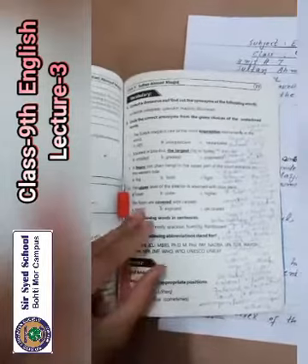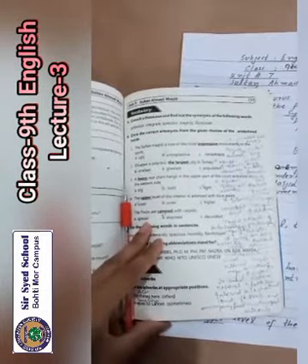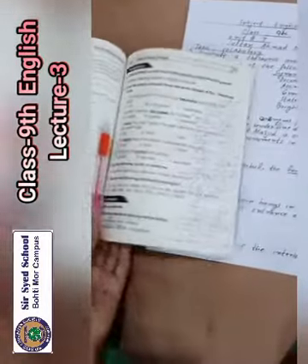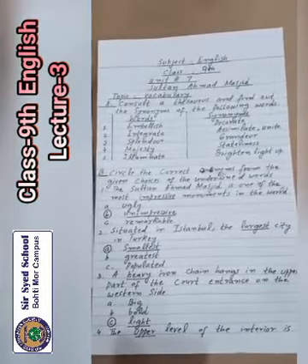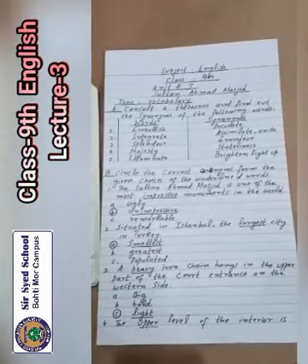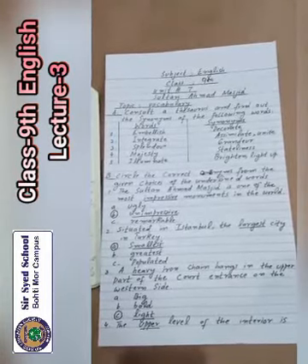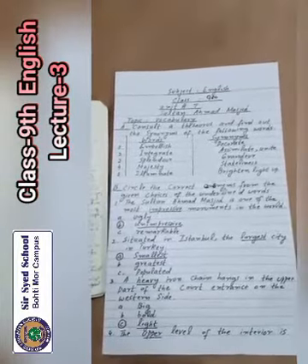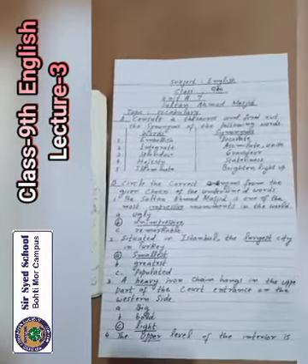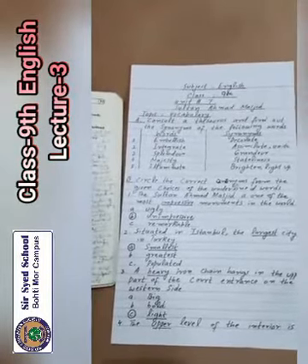Question number 1: consult a thesaurus and find out the synonyms of the following words. Synonyms means meaning. Number 1 is 'embellish' — embellish means decorate, integrate, assimilate, unite. 'Splendor' means grandeur, majesty. 'Straightliness' — illuminate means brighten, light up.